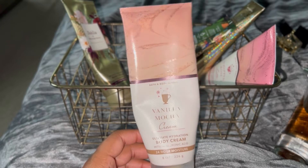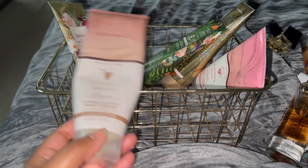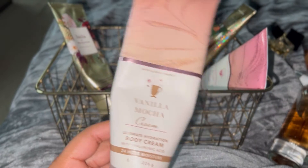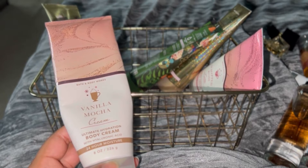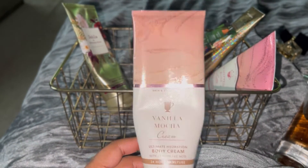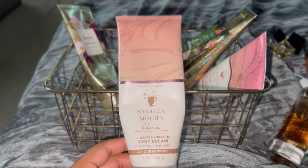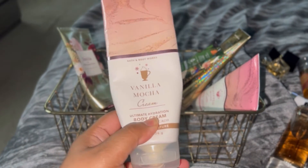The Vanilla Mocha Cream smells really good, but I don't think I'll buy it again because I'm trying to stray away from body creams in general. I have other creams, body butters, and lotions I need to use up anyway. So I'm probably going to stray away from buying Bath and Body Works body cream for a very long time — maybe ever, to be honest. Every time I've worn this, my husband is all over me saying, 'You smell like shea butter.' And it's because of this. So yeah, it's almost gone — literally one more use — and I'm excited.